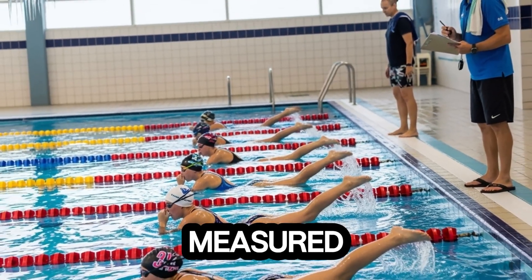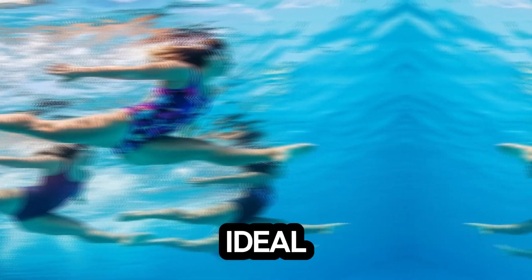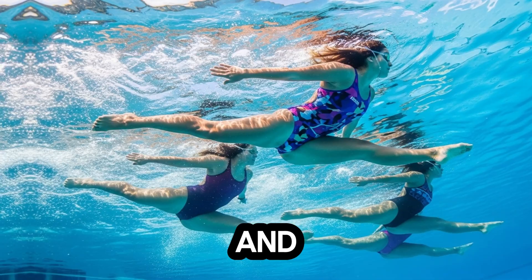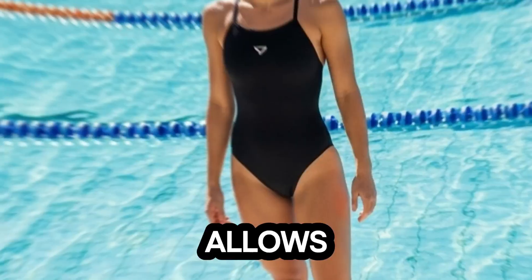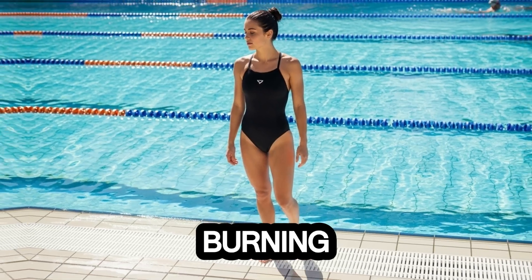Her coaches have measured her stroke rate and stroke length, discovering that she achieves an ideal balance between speed and energy conservation. This allows her to maintain top speed over longer distances without burning out too quickly.